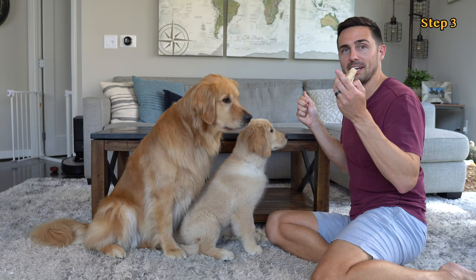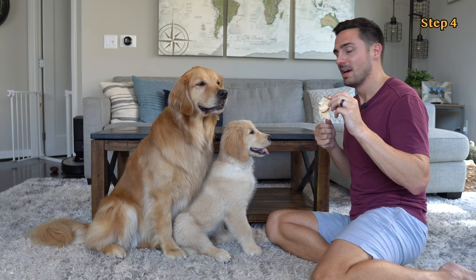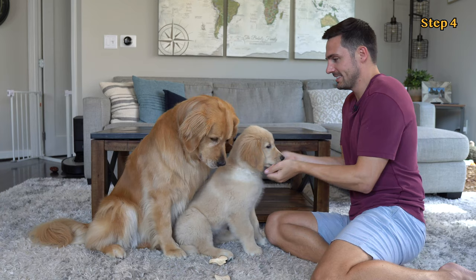Step four: once you're ready to move on, place the low-value treats on the ground — not covering them up — saying 'leave it' before we drop them. As soon as your dogs give you attention instead of the low-value treats, mark and reward with high-value treats. Girls, ready? Leave it. Yes! Good girls. Good job. Remember to pick up the low-value treats. Good girl. Yes! High-five, Ellie. Yes!